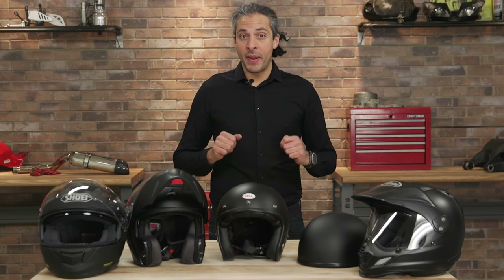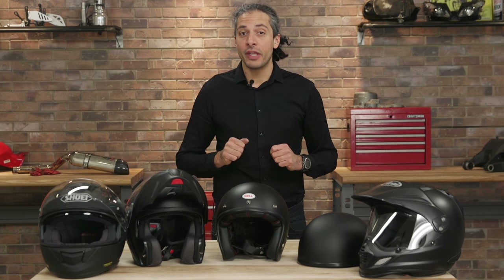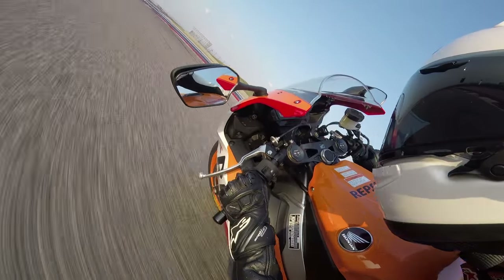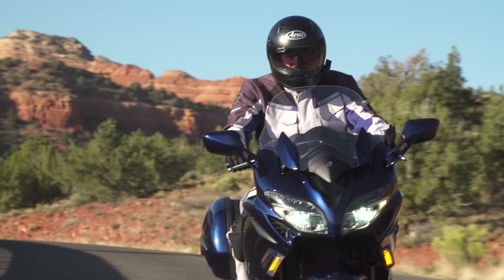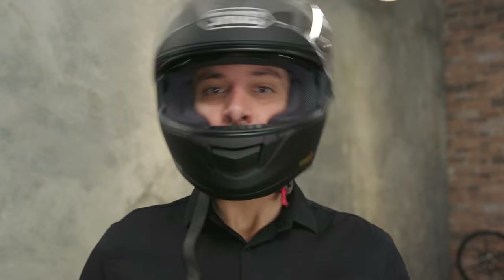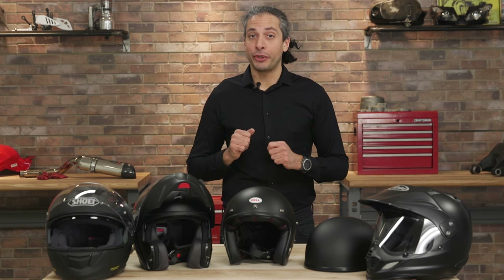After choosing a helmet and picking your favorite color or graphic, the way it fits is your next move in the buying decision. Check each helmet brand's fit guide for recommended sizing. Track day riders typically value a more snug fit, while long distance tourers desire a more relaxed setup. A helmet should fit snugly and not shift when the head is moved up, down, or side to side. It can take time to ensure proper fit, so keep that in mind before your first ride.